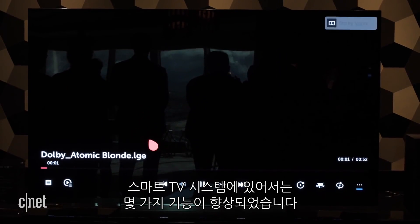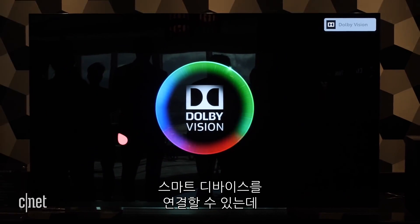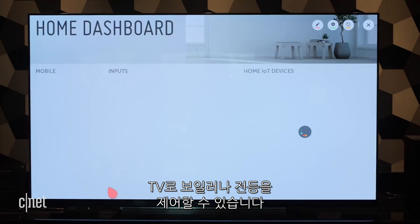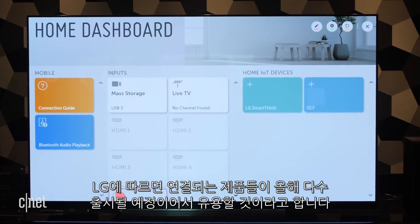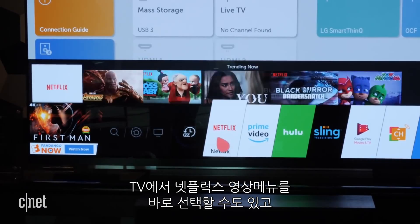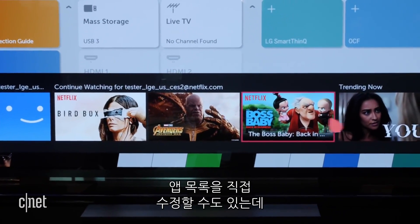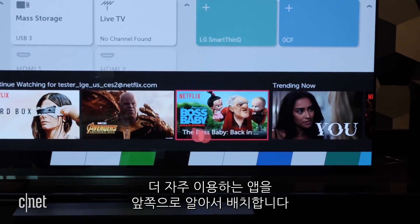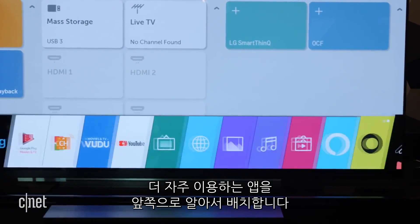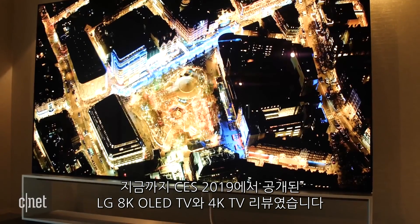LG has also made a couple of improvements to its smart TV system. You can now interface with compatible smart home devices, pop up the smart home screen, and control things like lights and thermostats. You can also mouse over the Netflix icon and see individual shows pop right up to jump into. There's also the ability to rearrange apps — LG can automatically sense which apps you've used the most and move those to the front. That's a quick look at LG's 8K and 4K OLED TVs here at CES 2019.